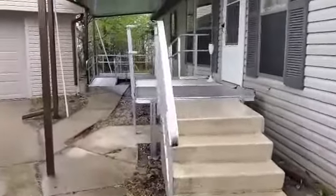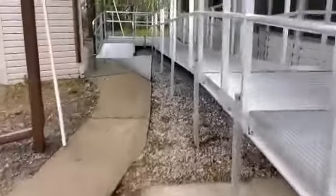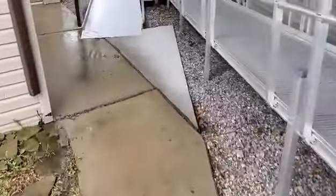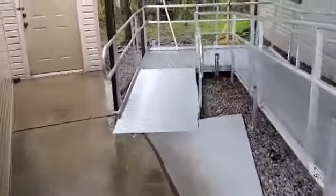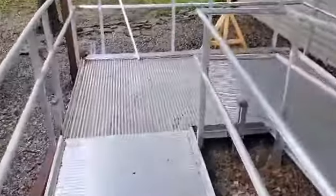Hi everybody, Joe with Barrier Free Plus. Today we're in Flat Rock. We completed a full rehab medical modification disability remodel on a mobile home here a few months back, and then the weather turned and we weren't able to get the covering over the wheelchair ramp at the front entry.